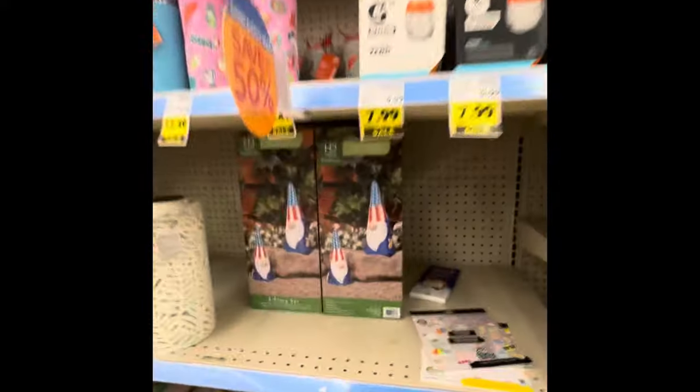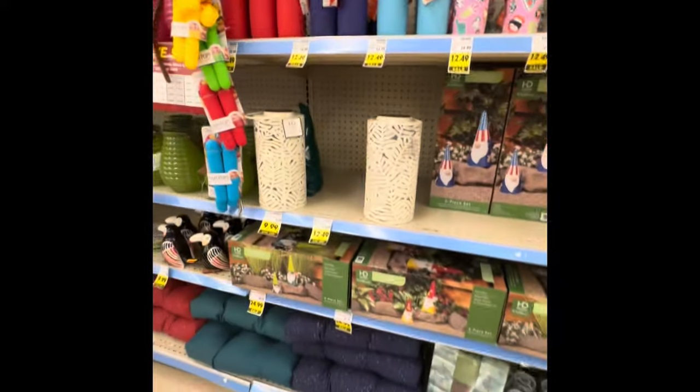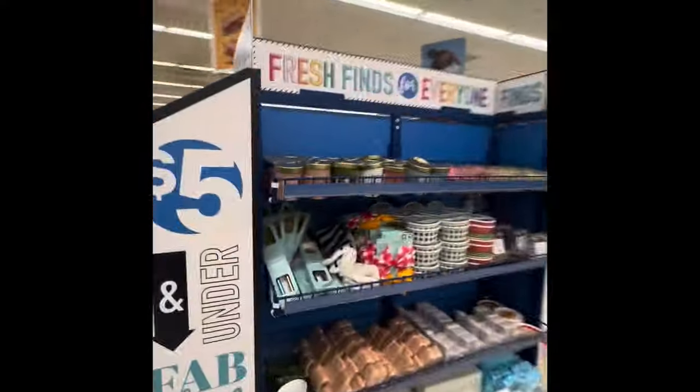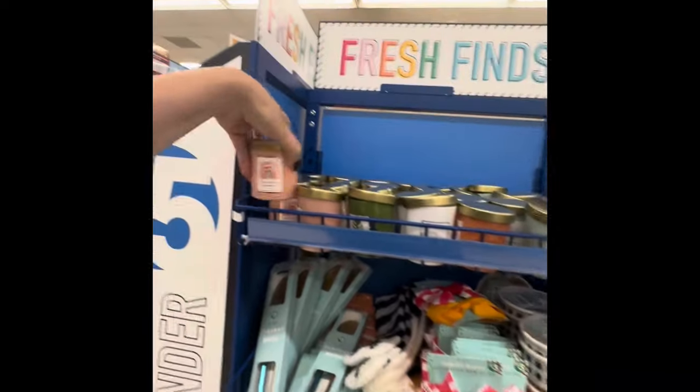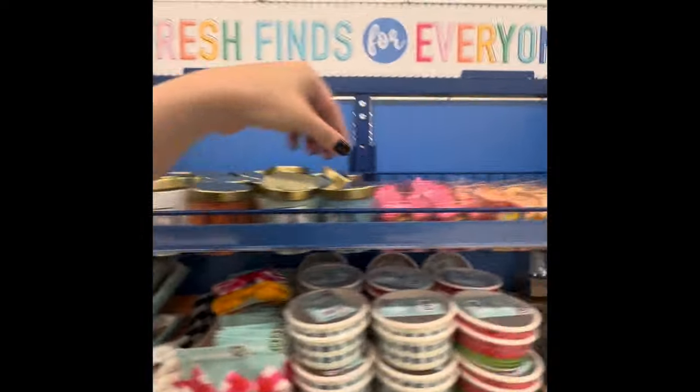So now we are going to go check out little yard gnomes — those are half off also. I didn't catch the price, I'm so sorry. Let's check out the other side of the dollar spot area. I couldn't get to it earlier because there were people there and I don't want to record other folks.